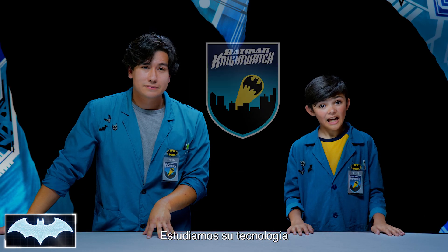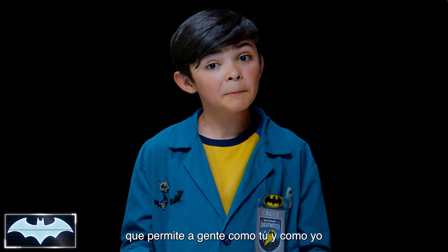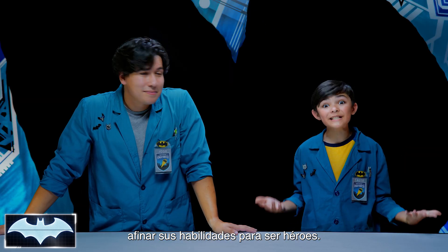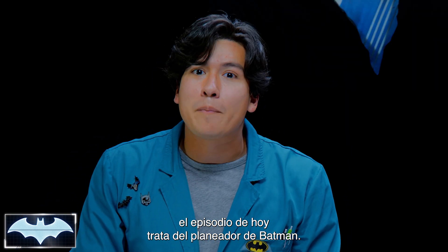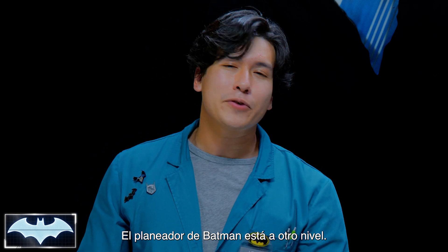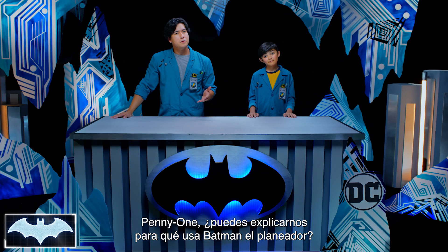We've been learning all about his tech as members of the Nightwatch, Penny One's new program where people like you and me from all over the world get to practice honing our own skills to be everyday heroes. Today's episode is all about Batman's cape glider. Penny One, can you tell us what Batman uses his cape glider for?